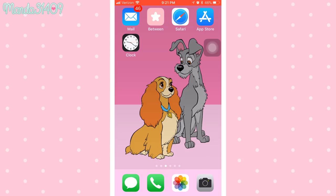On my dock I have Messages, Phone, Photos, and Camera. On the top I have Between, which is the app I communicate with my fiancé through — it's an app where you can only communicate with one other person, perfect for couples, best friends, or parent and child. It also has a calendar so you can schedule events that sync with the other person's app. I pay for the Plus version so I can pick a pink icon. I highly recommend it, even the free version.